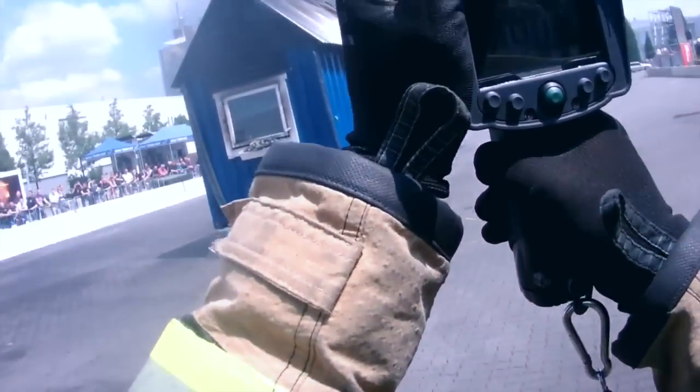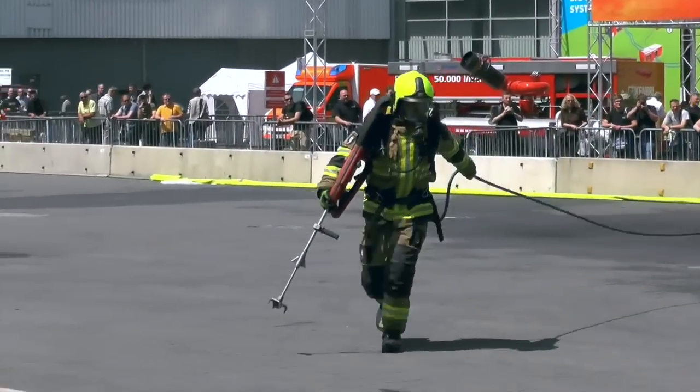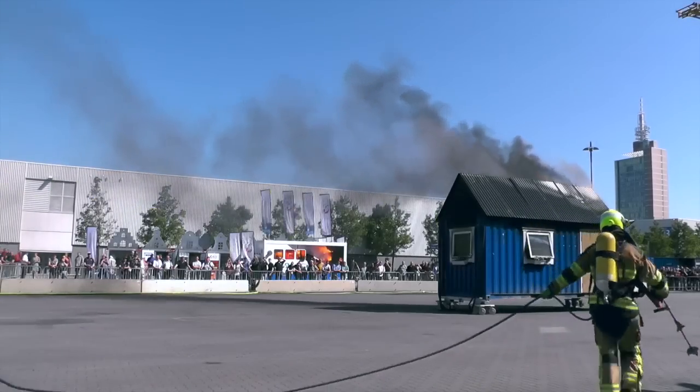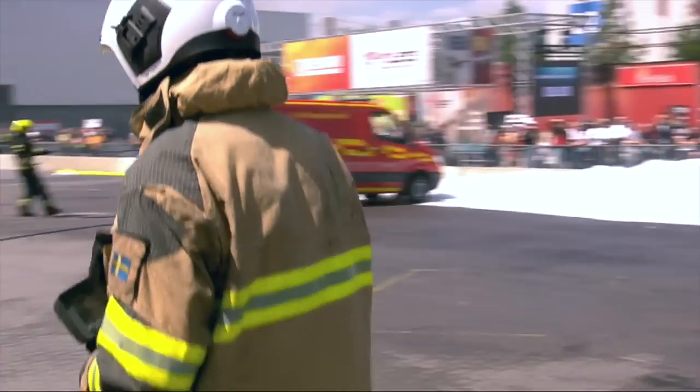The team is international. There are people coming from Australia too. The firefighters that will be responding are very experienced Cobra users from Sweden, from the UK, and from Australia.